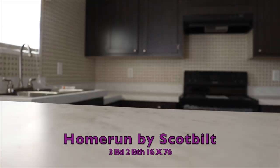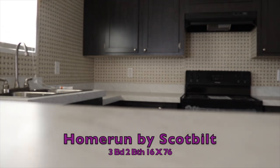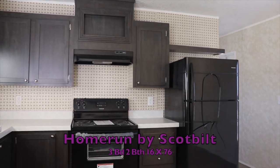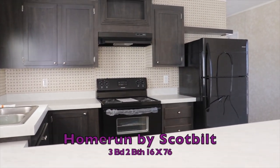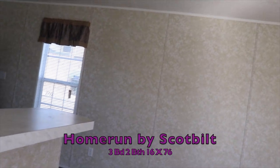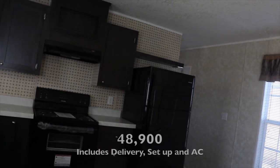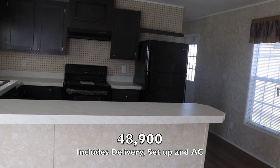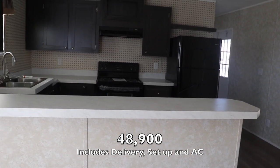Looking at the paperwork — again, this is a Scott Built, the name of this home is Home Run. It's a 16 by 76, three bedroom, two bath, and it's $48,900. That $48,900 includes setup, delivery, and a heat and air unit. Thanks so much for watching.